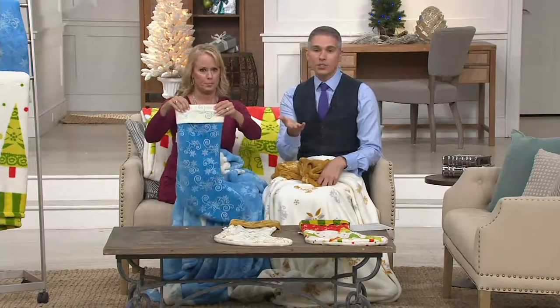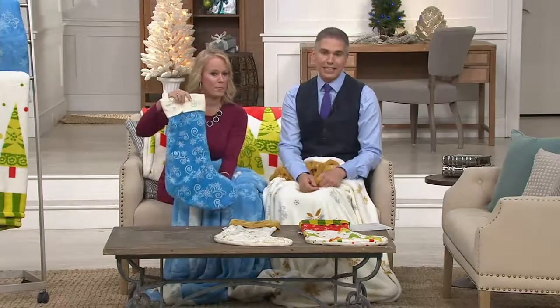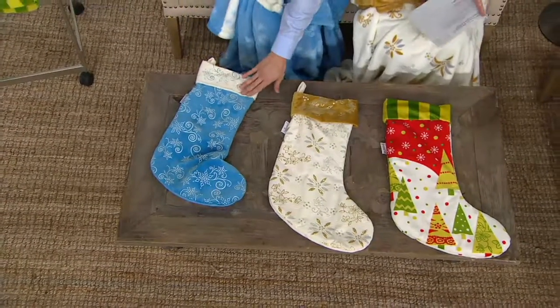It's awesome, especially at this sale price of twenty-seven dollars and twenty-four cents. We also have it for you on easy pay — four easy payments of six dollars and eighty-one cents. It's customer top rated, so here are your three choices right down here.